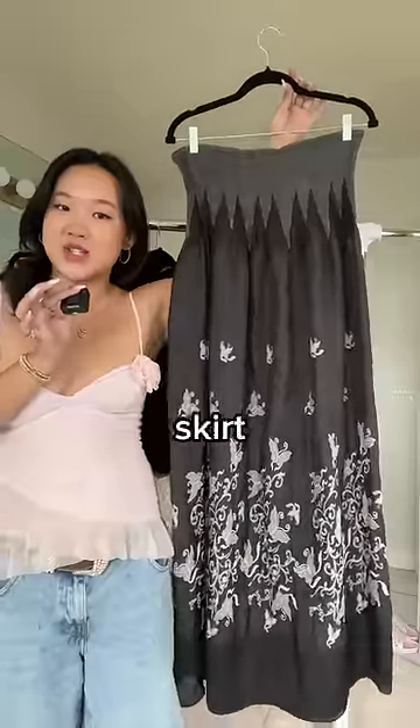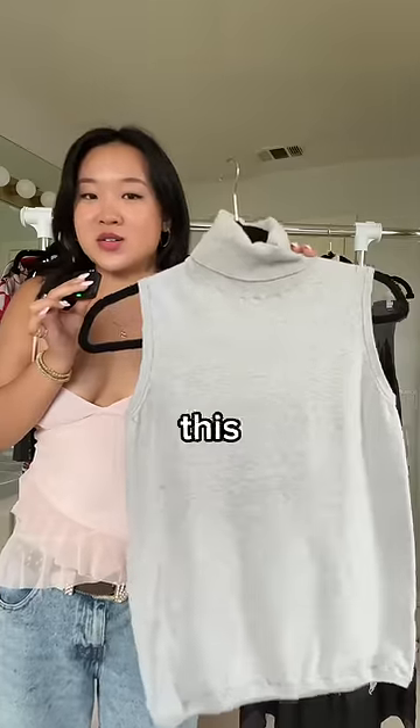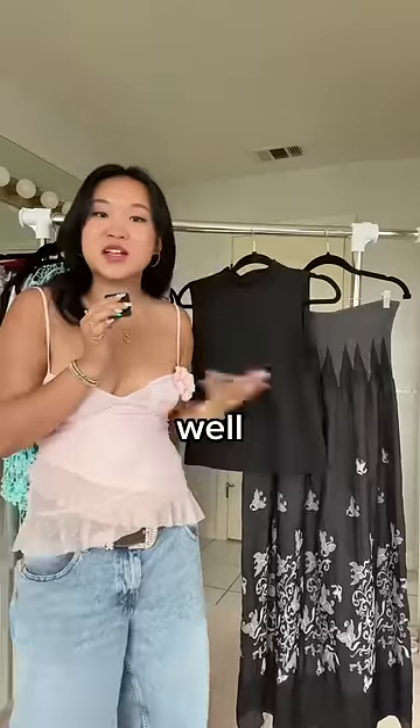Then we're going a little bit more boho with this maxi skirt. Everyone always needs a good basic, so I got her this gray turtleneck one that she could pair with the maxi skirt, as well as this black version.